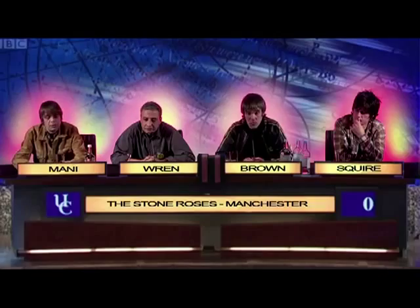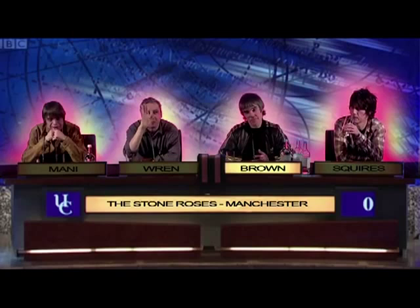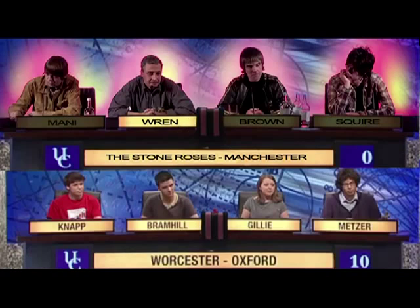The defeat of the LTTE, or the Liberation Tigers of Tamil Elam, in May 2009. The Stone Roses — Brown. We don't know that. Ten points for this. What two word term are... The Stone Roses — Red. Stuart Copeland. It was, yes.